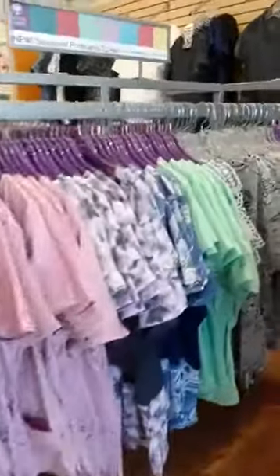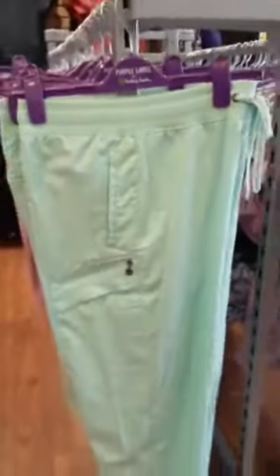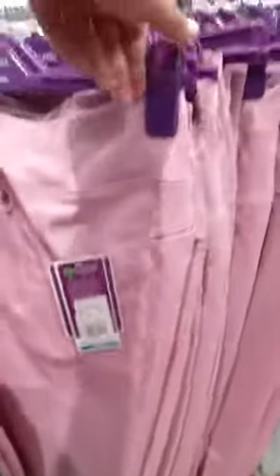We also have some new colors for the Purple Label line — these are limited edition spring pastels, kind of Easter-y looking colors. I am really obsessed with these. This one is called Cool Mint, a very beautiful pastel green, available in joggers as well as the regular style without the jogger cuff. We also have this Taffy Pink — so pretty, a nice pastel pinky color. This is actually the 9133 yoga-style pant that everybody loves. The waistband is amazing — it's compressive, keeps you looking gorgeous and comfy all day. We also have them in jogger pants.